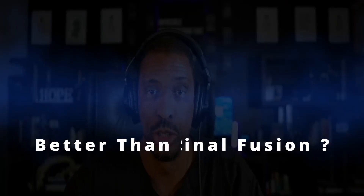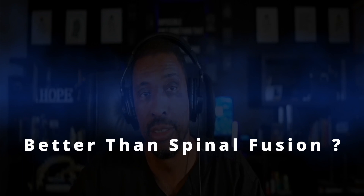Welcome. Today we're talking about better than spinal fusion — what are four minimally invasive options for relief and improved function? I'm Dr. Orlando Landrum, and today we're talking about spinal stenosis and what could we do better.